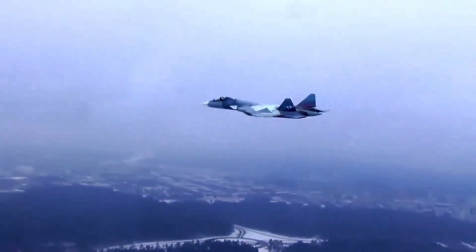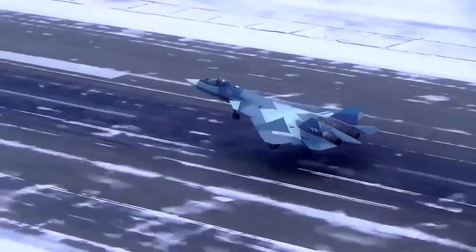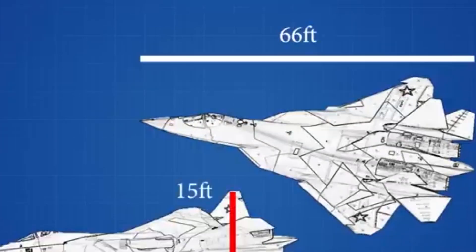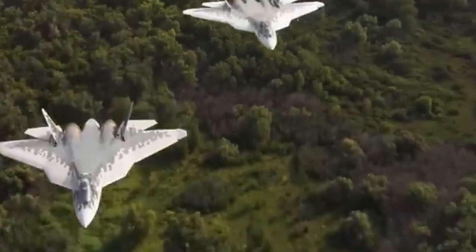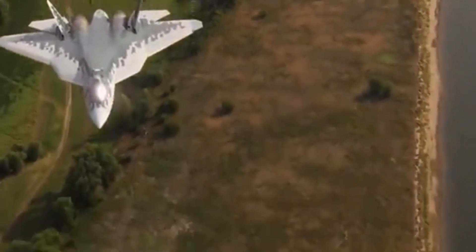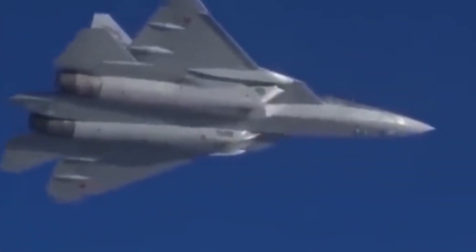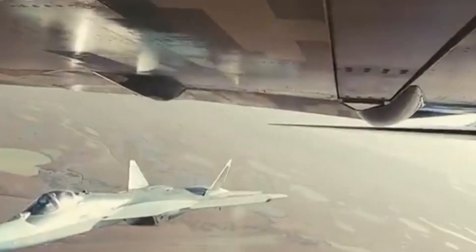Under the hood, the Su-57 is a beast. The current models use Saturn AL-41F1 engines, which give it supercruise capability — meaning it can fly at supersonic speeds without using afterburners. This makes it faster and more efficient during long missions. Future production models are expected to use the new Izdeliye 30 engines, which will provide even more thrust, better fuel efficiency, and a reduced infrared signature. With these engines, the Su-57 is expected to reach speeds of Mach 2 and operate at altitudes over 20,000 meters. The aircraft's thrust vectoring nozzles give it exceptional agility, and it can perform maneuvers that few other jets in the world can match. In a dogfight, this agility can mean the difference between life and death, allowing the pilot to outmaneuver the enemy in tight aerial combat.